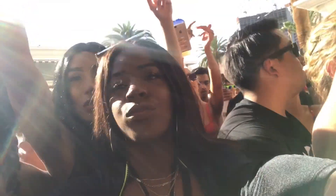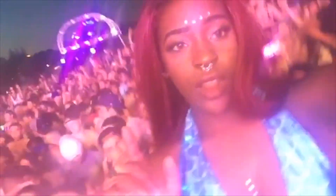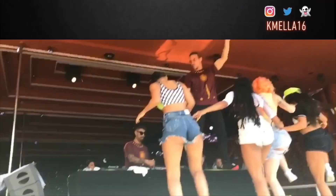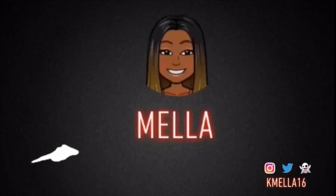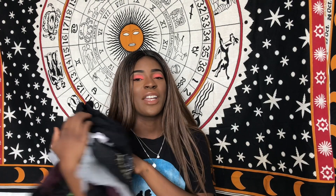Hey, what's up you guys? Welcome back to my channel. I pretty much have a pile of biker shorts that I've either bought or just made myself. I am going to be filming a summer lookbook — my obsession with biker shorts. So if you guys want to know how I style my biker shorts, keep watching.